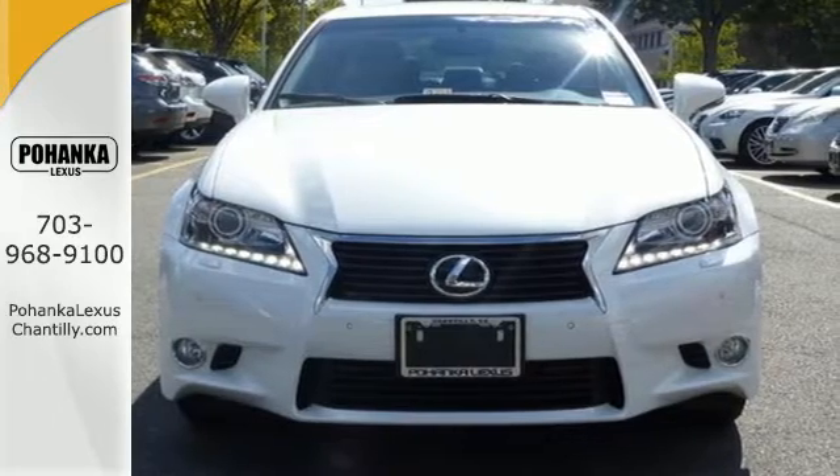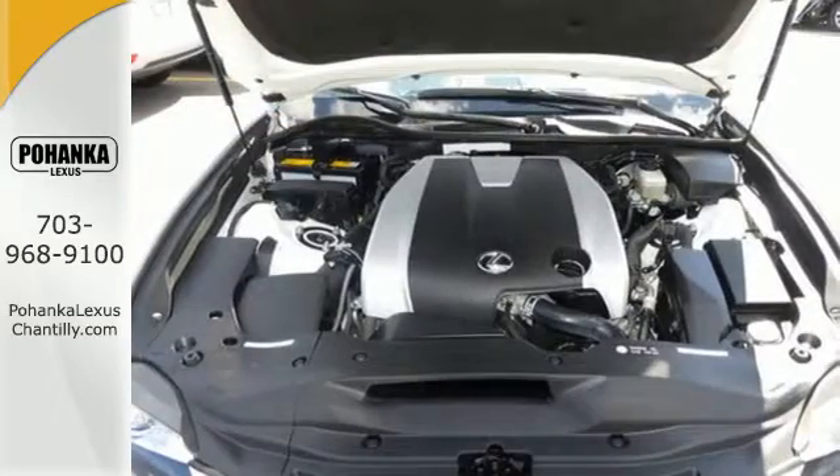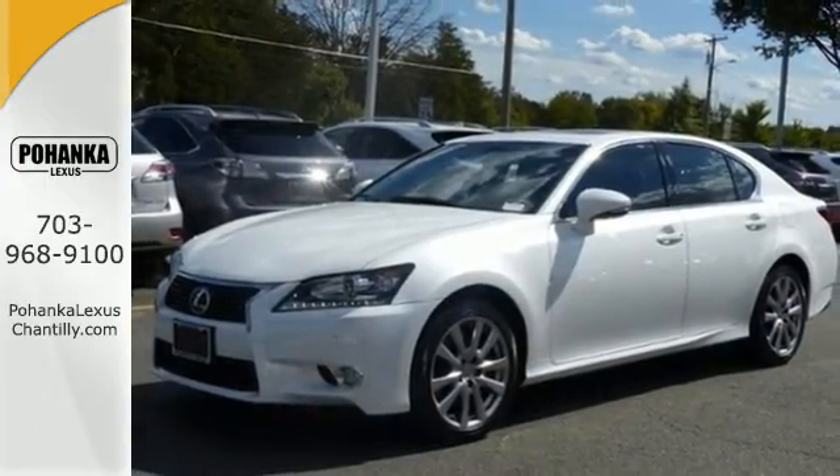The V6 engine and stability and traction control are complemented by unmatched safety features like the multiple airbag system, fog lights, and heated mirrors. Remote keyless entry, heated front seats with memory settings and climate control give you luxury in motion.